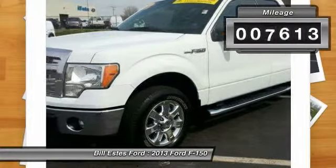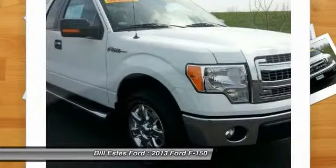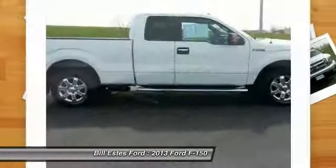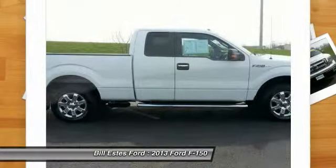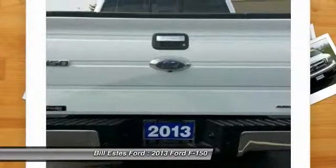This vehicle has less than 10,000 miles. Here are some of this vehicle's great options: air conditioning, four-wheel ABS, power steering, driver lumbar, driver airbag, and adjustable steering wheel.